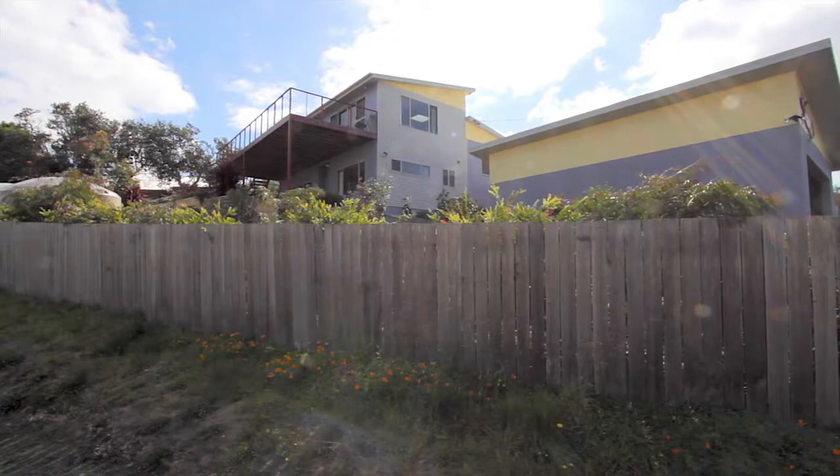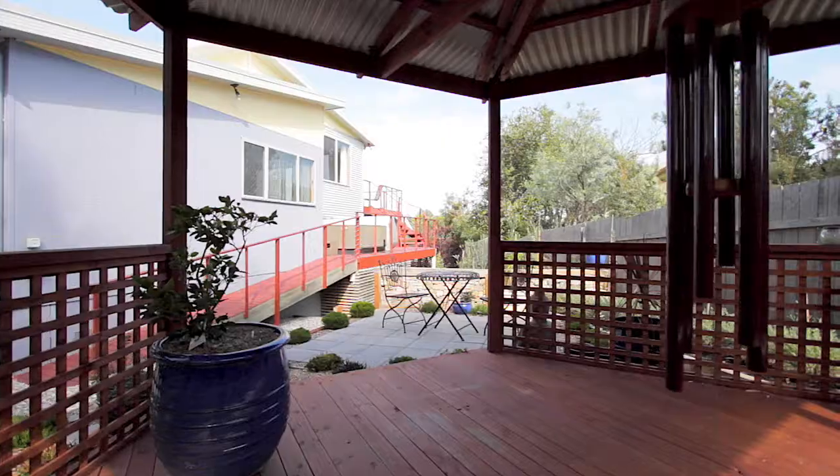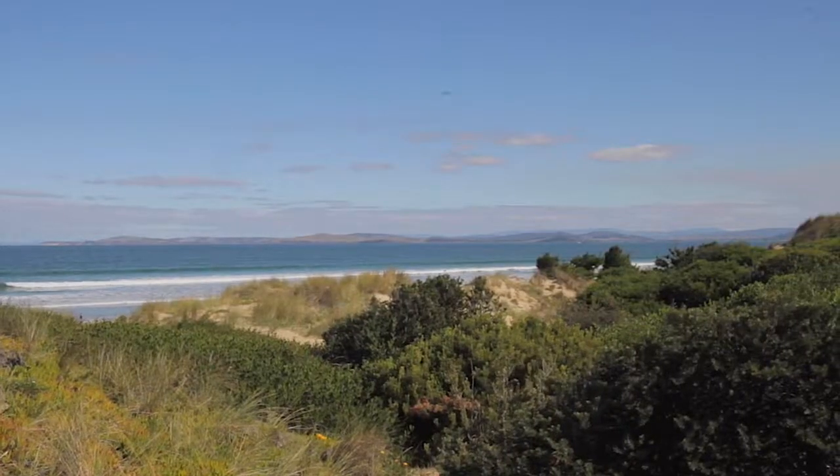Set in the dunes of beautiful Carlton Beach, this fabulous three-level home is creatively designed to maximize the enjoyment of living in this very special location.